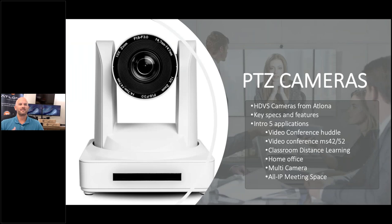With so many restrictions on travel these days, PTZ cameras are in high demand for applications like video conferencing, education, home office, and more. Cameras with the ability to pan, tilt, and zoom — that's PTZ — allow you to monitor large areas that would require multiple fixed cameras. Over the next 20 minutes or so, we will take a look at the PTZ cameras from Atlona, review their features, and show you how to deploy them into some of the most in-demand applications today.